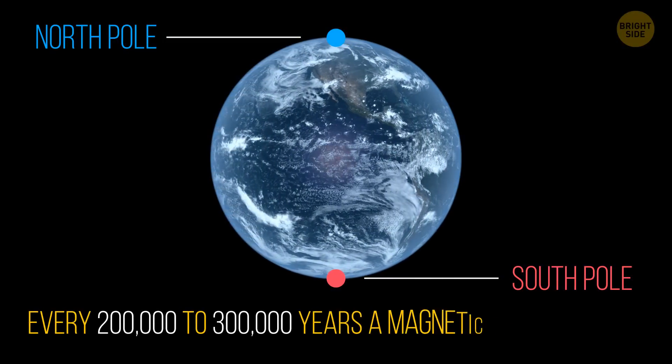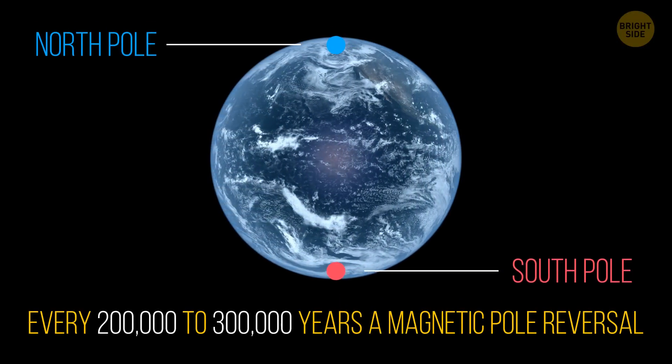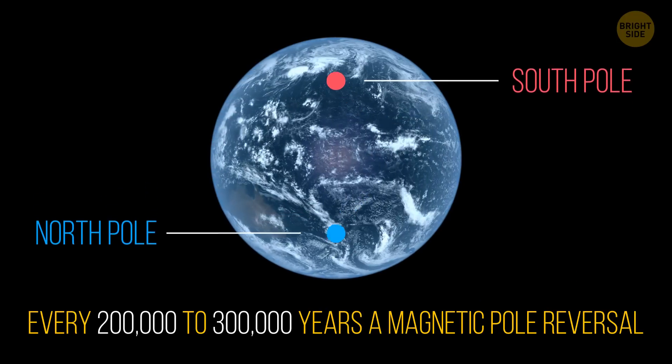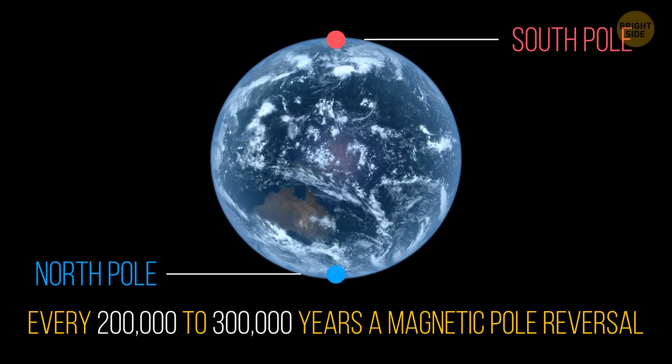Every 200 to 300,000 years, our planet goes through a magnetic pole reversal. It's not an instant process, though — it can last hundreds or even thousands of years.